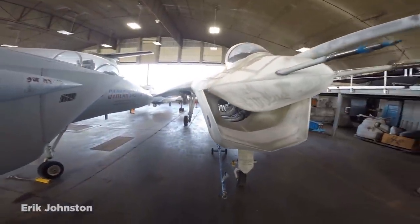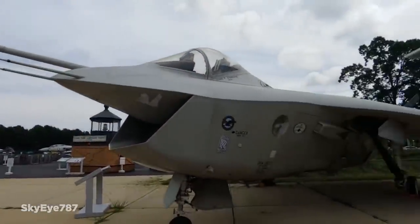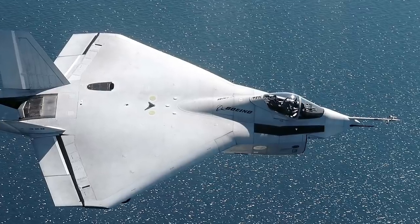All wasn't lost for Boeing, though. Things that were learned with the X-32, both good and bad, led to the development of the F-18 Super Hornet that's used by the US, Australian, and Kuwaiti air forces.